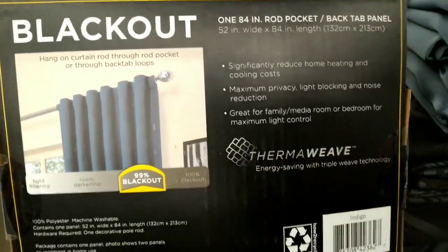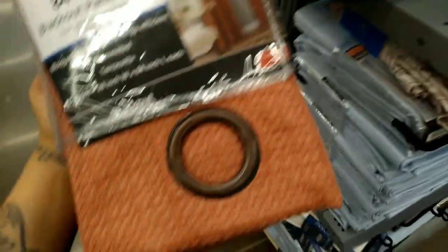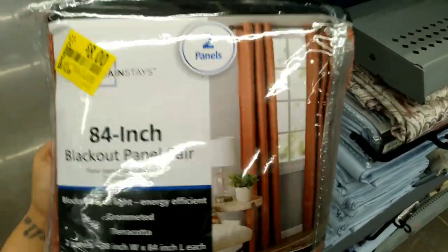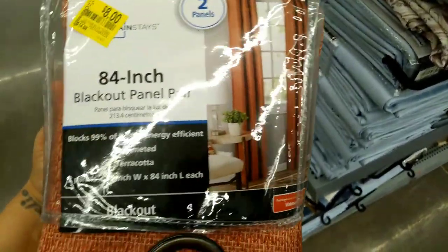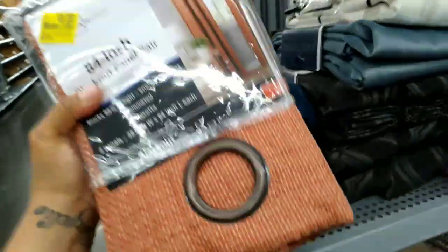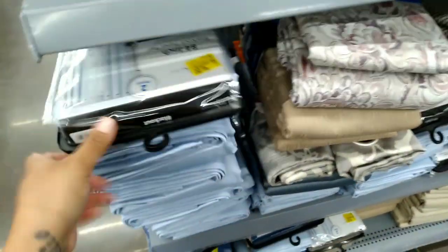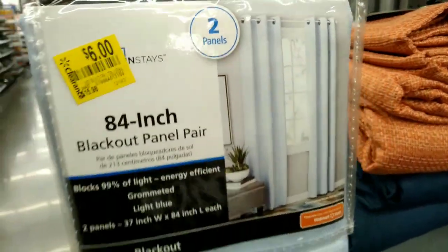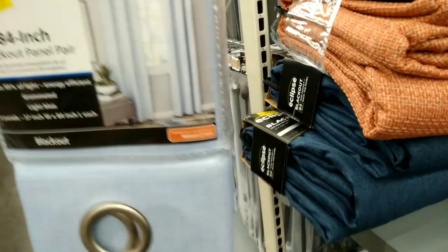That's what they look like. These are on clearance for $8, was $14.88 — I really like this color, it looks pretty. These are thick curtains, really good quality. Here's the barcode — they're by Mainstays. They have more over here — these are $6, super super heavy, and these are the blackout ones so there's really no light inside.